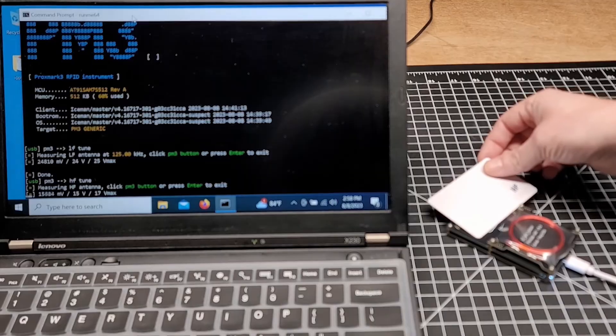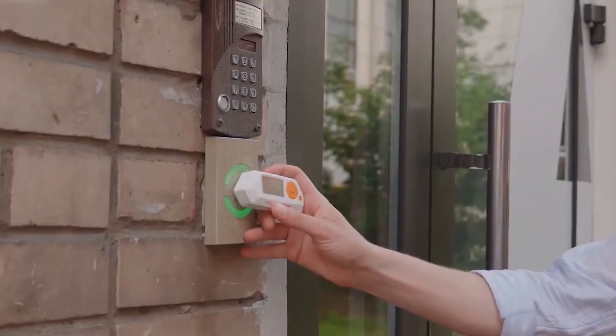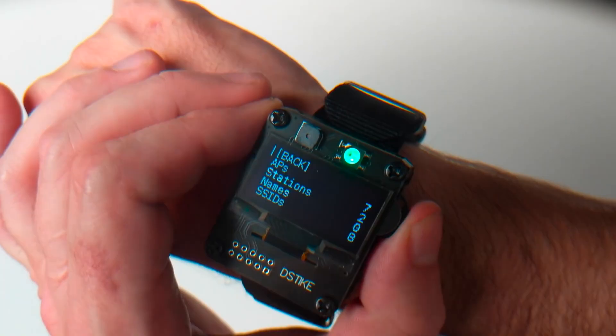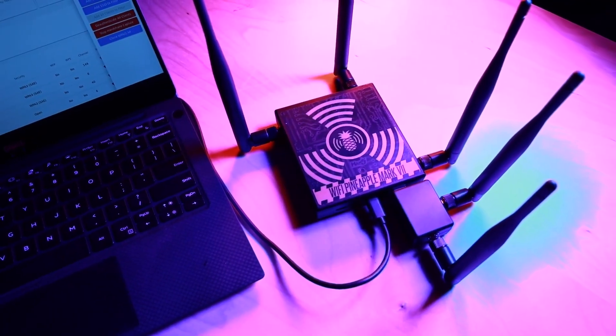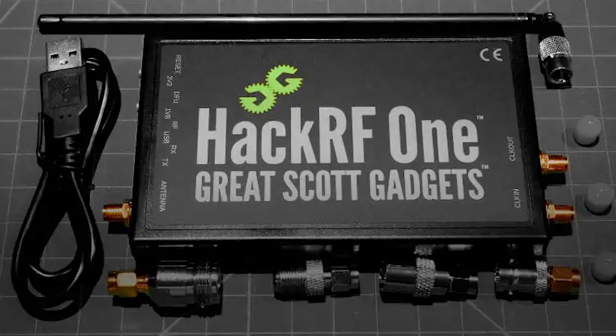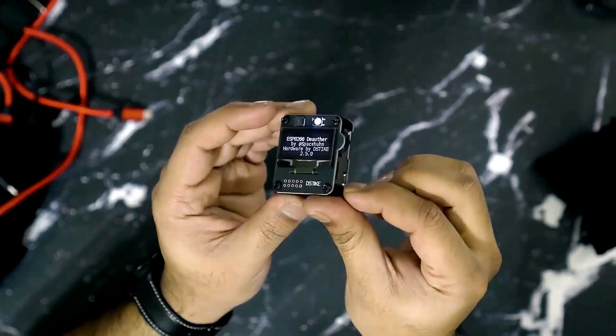What if the most dangerous tech wasn't hidden in secret labs but available with just a few clicks? Some gadgets are so powerful or so risky that governments have banned them outright. Yet, shockingly, many of these devices are still being sold on Amazon. From data-stealing tools to signal disruptors, these gadgets push the boundaries of innovation and legality.